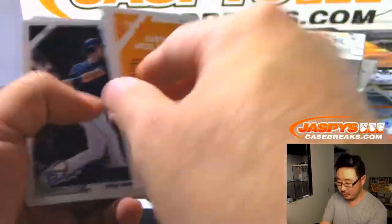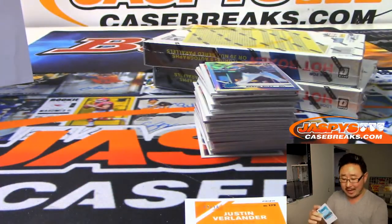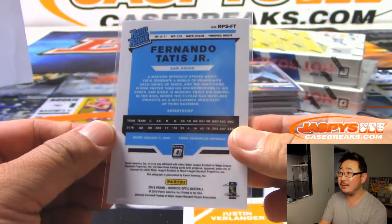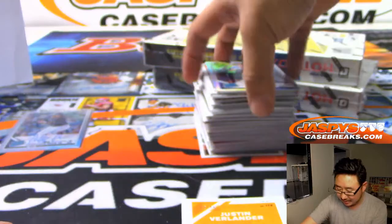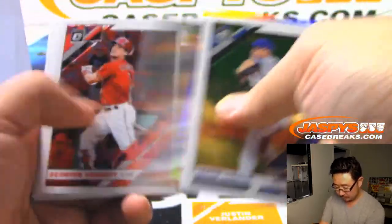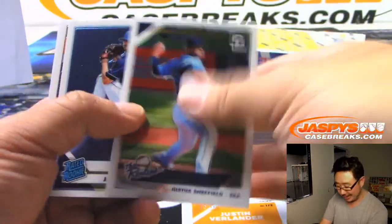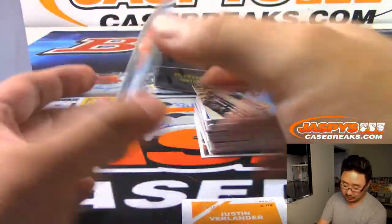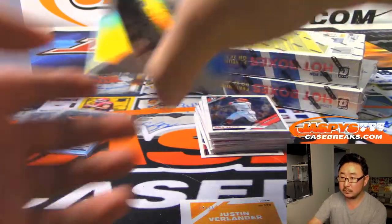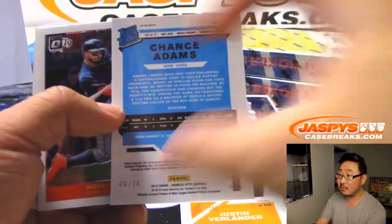We got Justin Verlander We the People /76. We got Fernando Tatis Jr. — I think we're four for four on Fernando Tatis Juniors. That's for Brian Peebles and the Padres. We haven't seen anything super low-numbered though, but we've been getting those base autos nice. Brian saying four for four — that's a good day, good day at the office. There's Miles Straw autograph, goes to EA and the Astros. Chance Adams We the People /76, 46 out of 76.